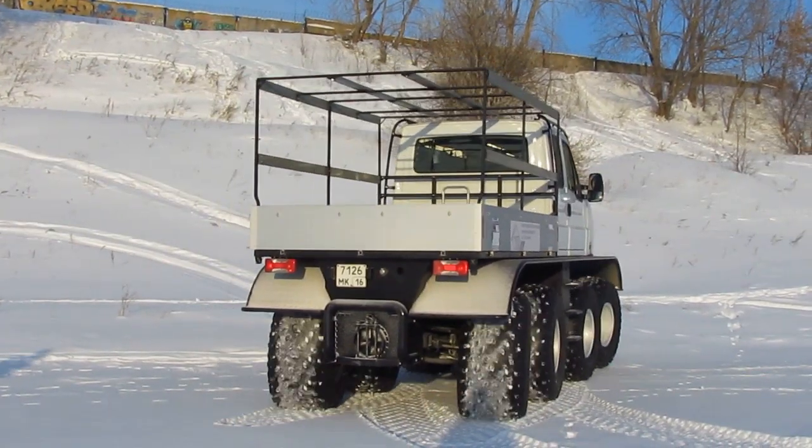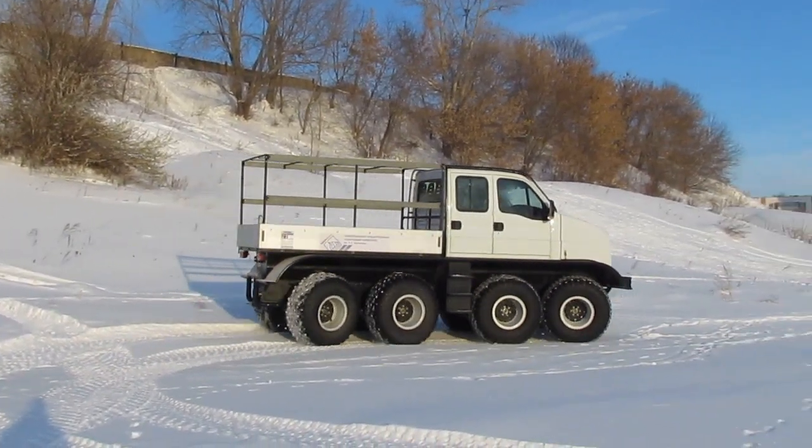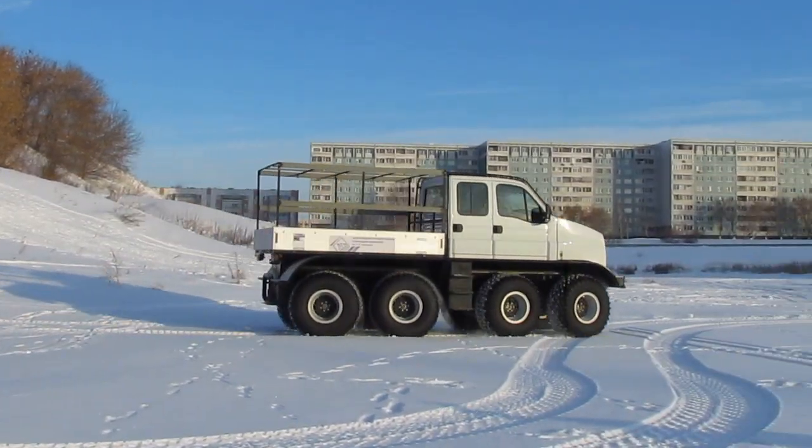On land, high maneuverability is achieved thanks to the steering of the wheels of all four axles. The turning radius of the all-terrain vehicle — with a length of 7 meters — does not exceed 8.5 meters.